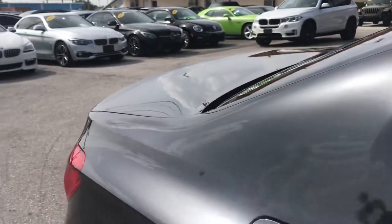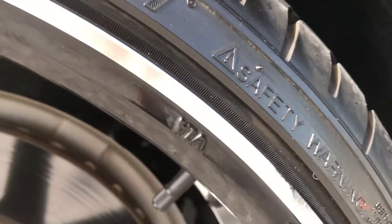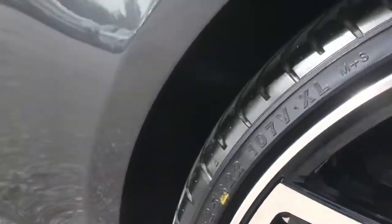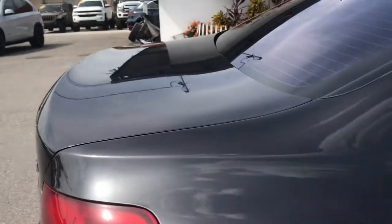Looking at it here in person, you can barely even see it walking by. If you look at it through the camera, you can see it — it shows up. Let's look at this rear wheel — see that little bit of scuff right there on the back of that wheel? The rest of it looks like it's in perfect shape. Front tires and back tires have great tread on them.